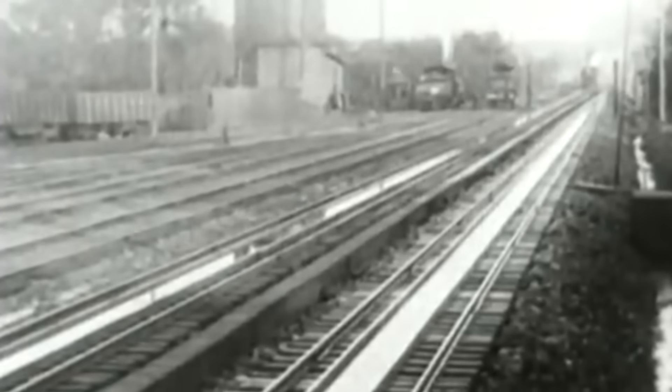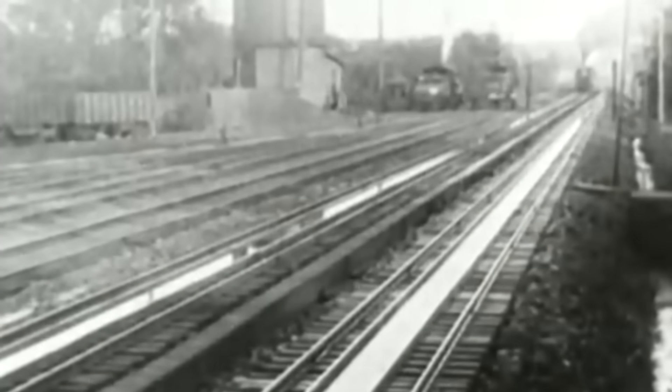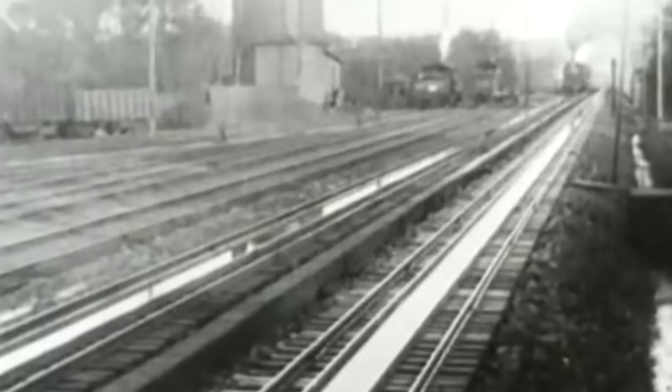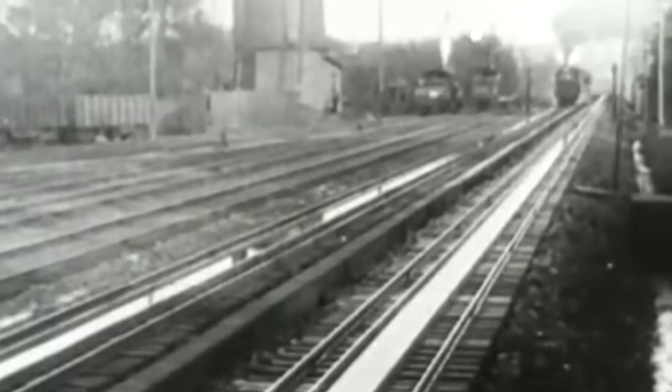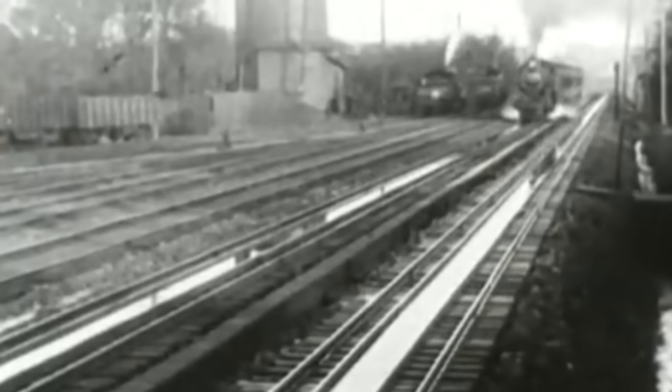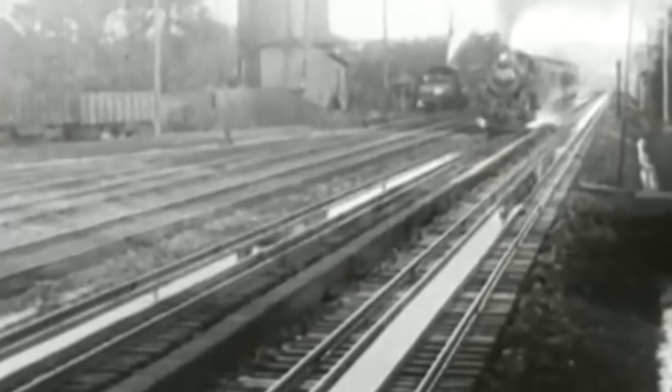Pretty much any high-pressure design was always a maintenance nightmare, and even if it worked the costs associated with upkeep overshadowed the savings made on fuel. Yes, if they did function they were more efficient in fuel consumption than a regular steam locomotive, but when you're spending even more on maintenance it doesn't matter. Plus, regular conventional steam locomotives would eventually be equipped with superheaters, which made them much more efficient without the mechanical complexity.